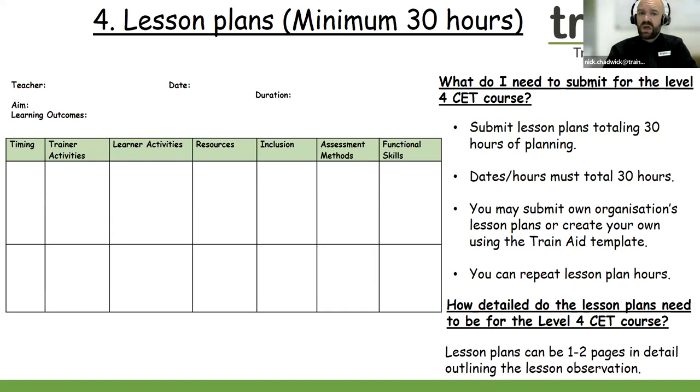What we require from you is some lesson plans which total 30 hours of planning. Please do include the dates and hours within your lesson plan so they're nice and clear for us. You might submit five lesson plans or 10 lesson plans — if they total 30 hours of planning, that is fantastic. Lesson plans don't need to be too detailed — one to two pages is more than enough, as it's highlighting the key points within your lesson. You can submit your own lesson plans or use the Train Aid template. You can also repeat lesson plans — if you repeat your lessons to count towards your 30 hours, not a problem. Please put the dates to show you've repeated your lessons.